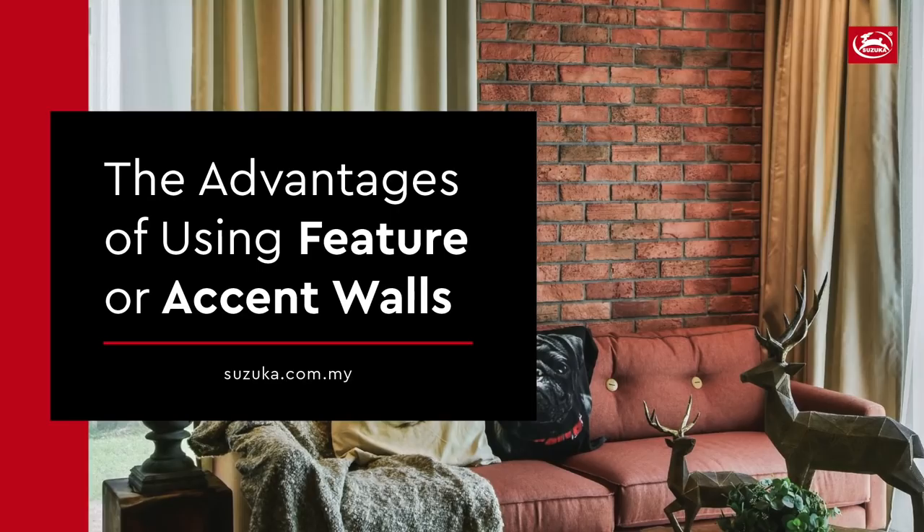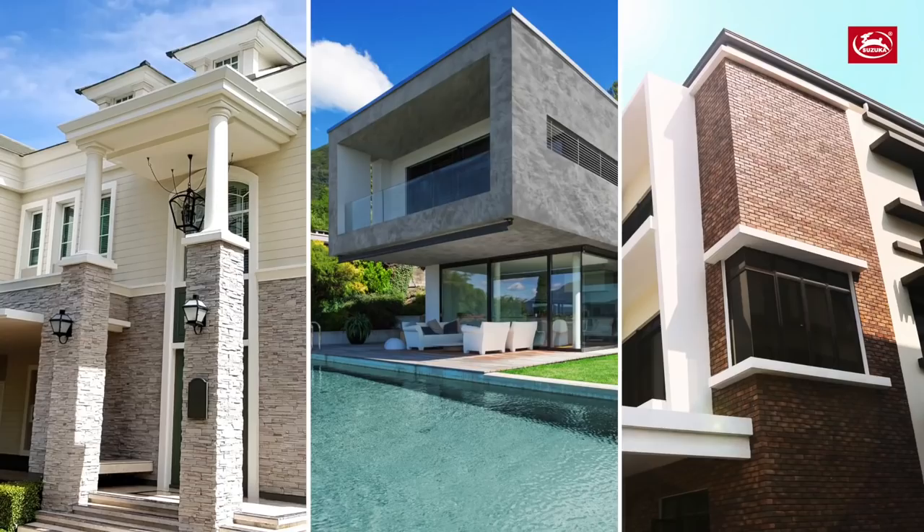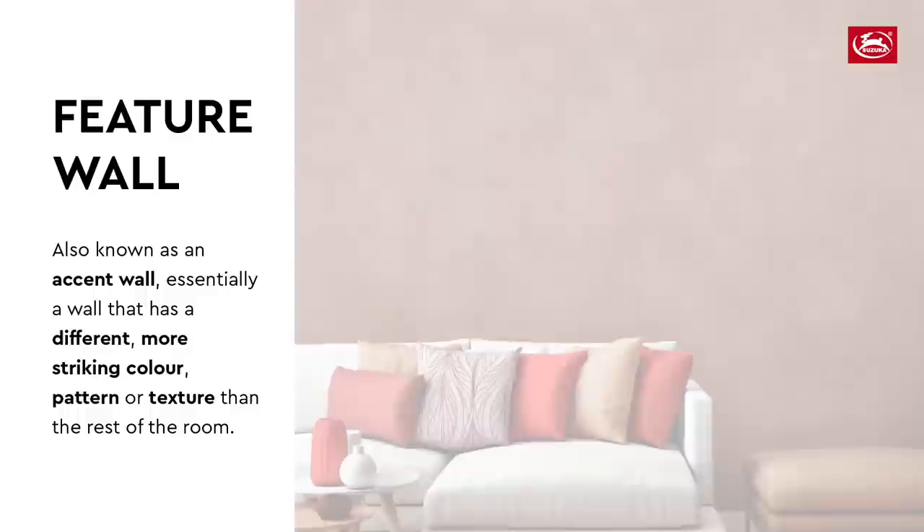Hi everyone, today we're going to talk about accent walls, commonly known as feature walls here in Malaysia. A lot of us are spending a lot more time at home now. What are some simple and fast ways to improve and upgrade our home?